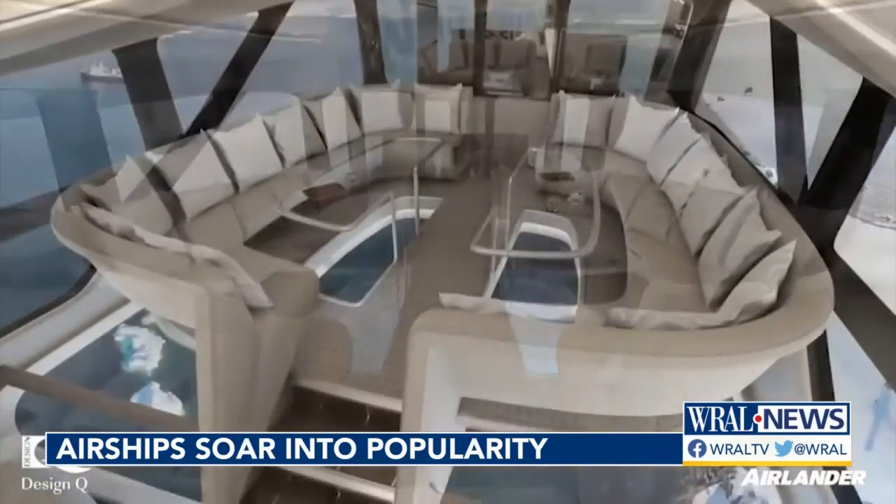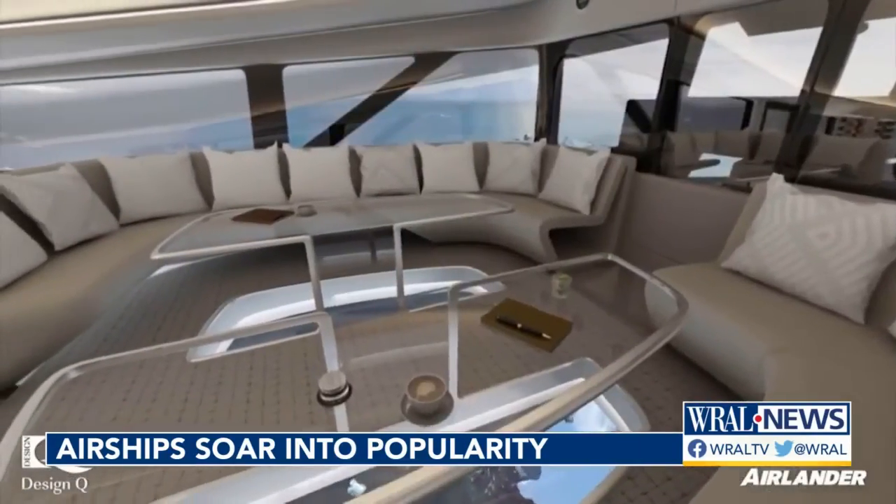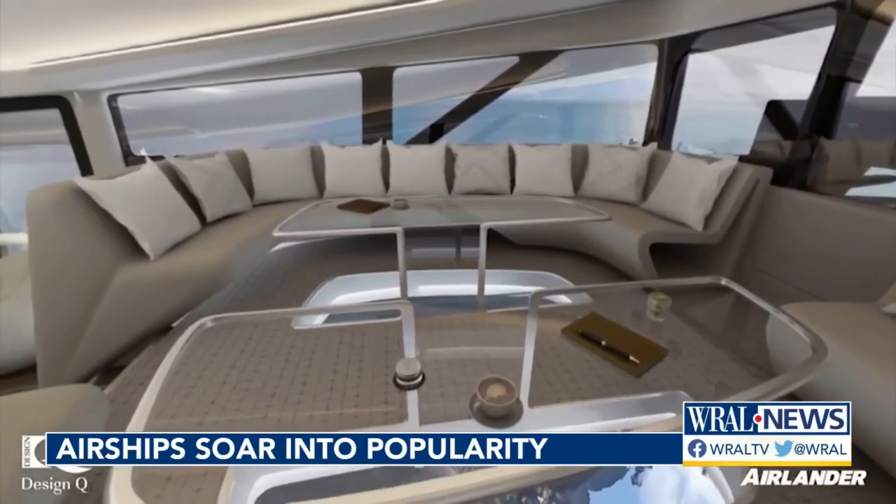Every seat is accessible to the aisle. You can move around. Big windows, flying much lower. It's very gentle.